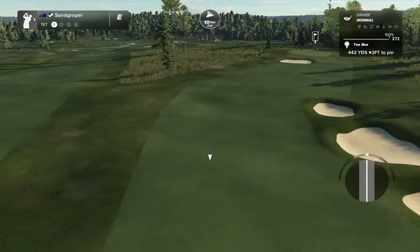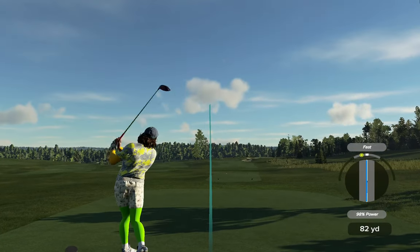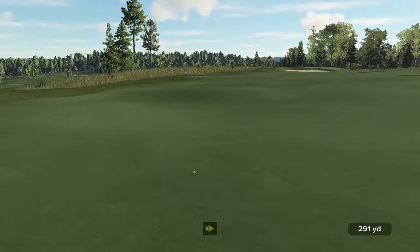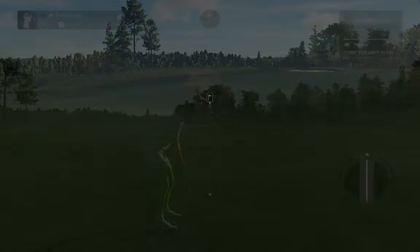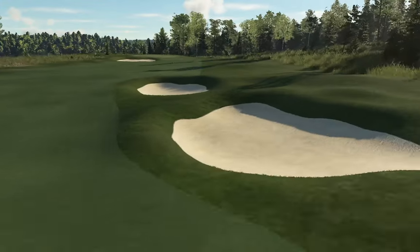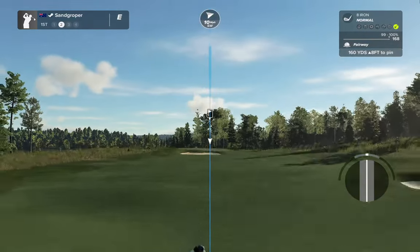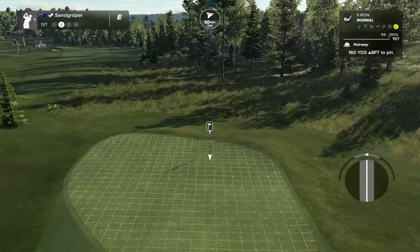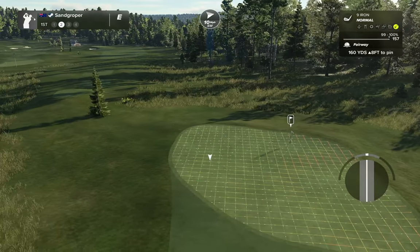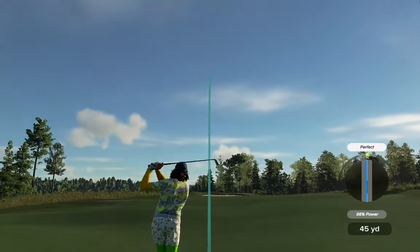All right, let's get into it. We've got a 10 out of the left, 442 yards, 10 foot up, 2 foot down. Let's just try and get something in play down the left, keep it away from those nasty bunkers. Little pops of color in the garden — look at those bunkers, they look lovely, very natural. 10 still, 8 foot up. I think about there is where we're going to have to be aiming.